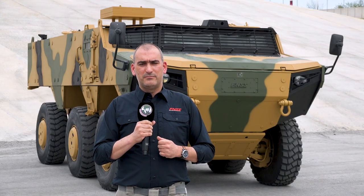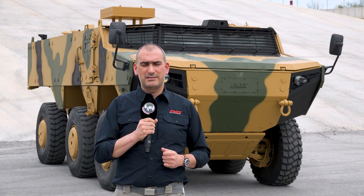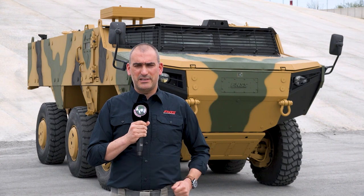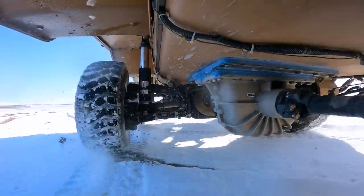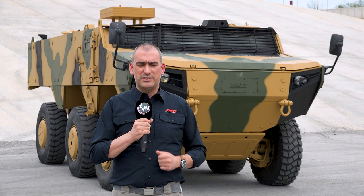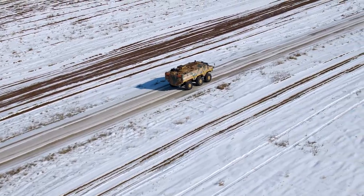The vehicle has a high degree of local content for the Turkish market, including a locally developed power pack for both the 8x8 and the 6x6 variant. It also features locally developed hydropneumatic suspension for ride comfort, and a large number of mission systems from ASELSAN, who we are working with to help equip this vehicle.